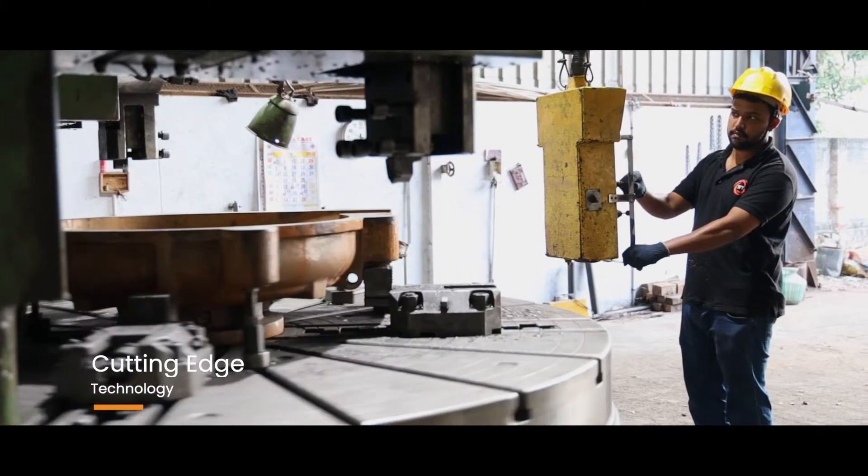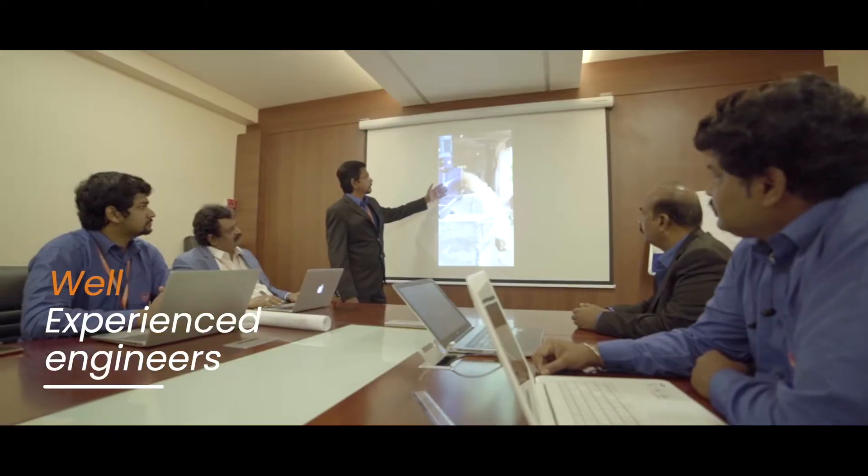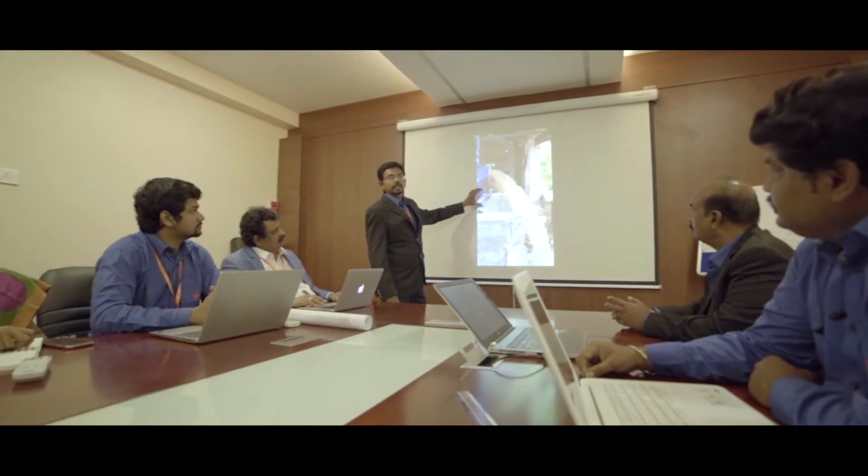Equipped with cutting-edge technology and well-experienced engineers, we are known for designing and manufacturing the best-in-class pumps for specific industrial applications.